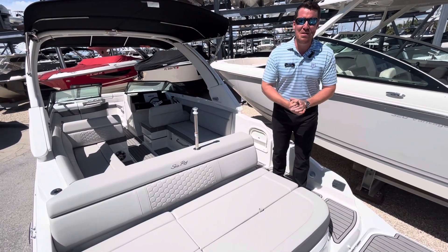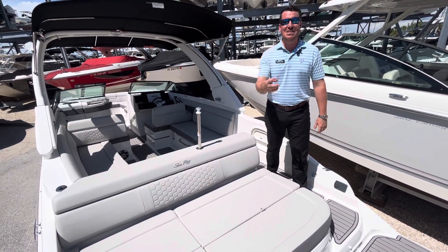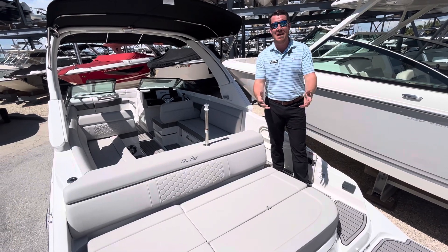Hey y'all, I'm Jeremiah Long with MarineMax Sarasota, Florida. This is video take two — I got so excited I didn't put my mic on. Why?